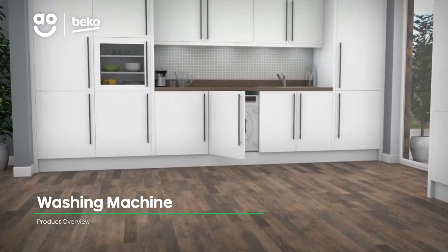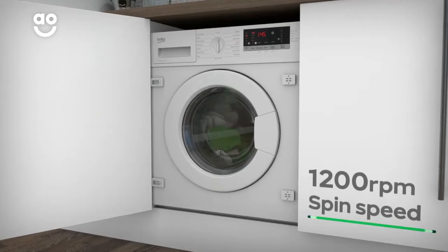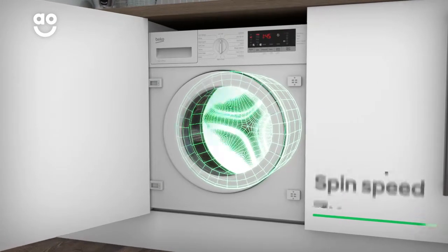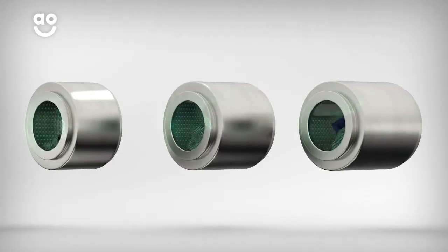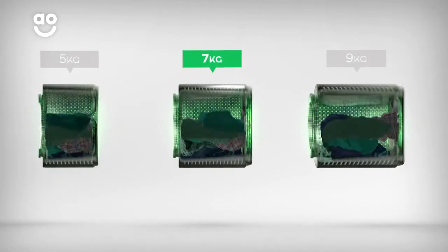Take great care of your clothes and your skin with this handy washing machine from Beko. It has a 1200 rpm spin speed and a 7kg drum capacity. We believe the bigger the drum the better, because your clothes have more room to tumble for a better clean.